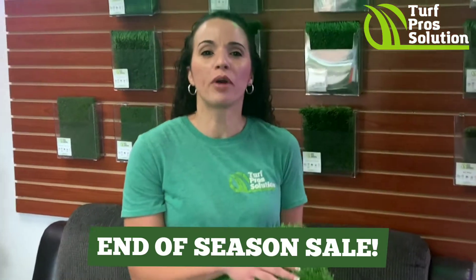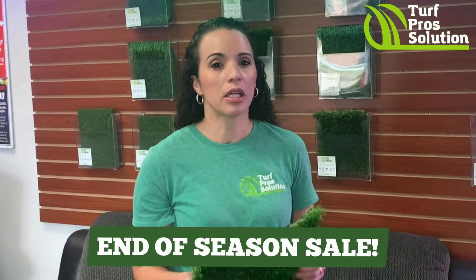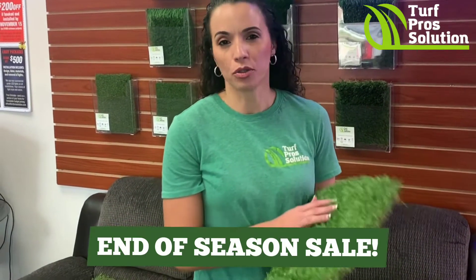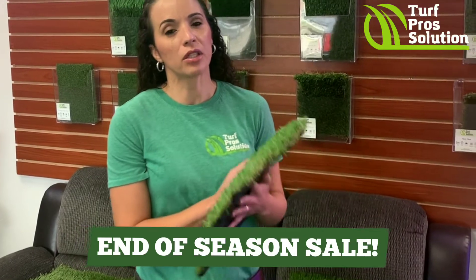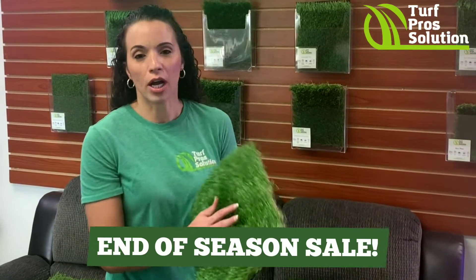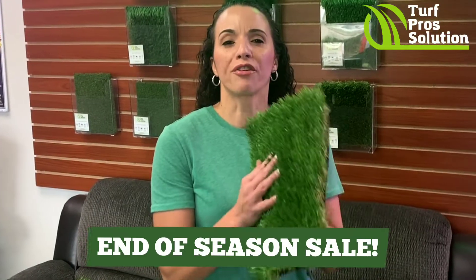Some of the benefits of artificial turf: no more mowing and maintenance — you no longer have to spend your weekends mowing your lawn, freeing up a lot of your time and giving you back your weekend. Also, no more watering — we spend a lot of money every month on watering bills, and with artificial turf installed you no longer have to worry about that. It's also safe for kids and pets. We offer financing as low as $89 a month.